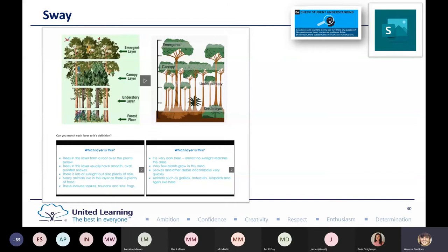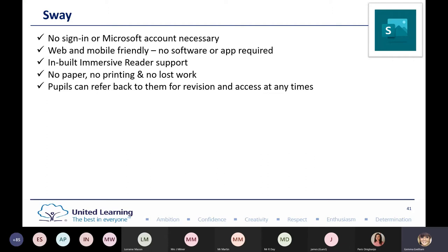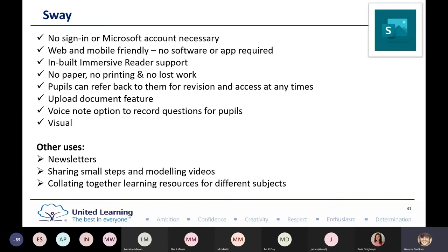Sway is great because students don't need to sign in or have a Microsoft account — useful if some use Google Classroom and others use Microsoft. It's web and mobile friendly and has the Immersive Reader. Students can refer back to Sways for revision at any time, so having a bank of Sways gives an extra interactive element to looking back through their work. You can upload documents, and a voice note gives extra clarity about what you're asking pupils to do. You can also use it for newsletters, sharing small steps and modelling, collating learning resources, and pupils could use it to create their own revision files.